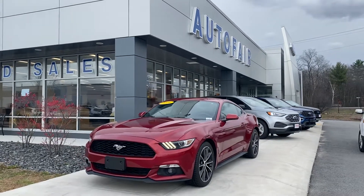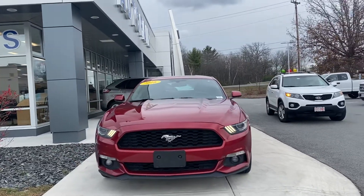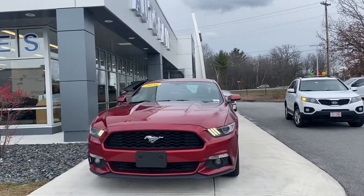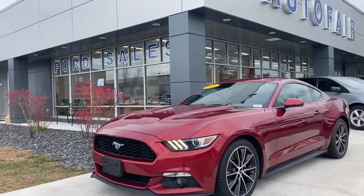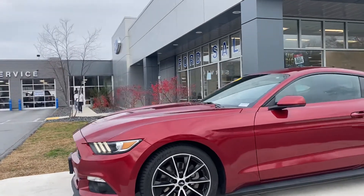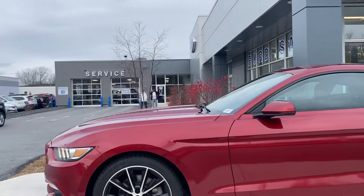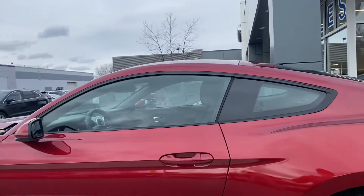Hello Courtney, this is Kevin here at Autofur Ford of Haverhill. Just wanted to show you real quick this beautiful 2016 Ford Mustang that you inquired about. As you can see, this particular Mustang comes in a really nice red color, giving it that aggressive look along with the sporty rims. It's a Ford certified vehicle and it comes with a 2.3 liter EcoBoost engine with lots of power to get you going.